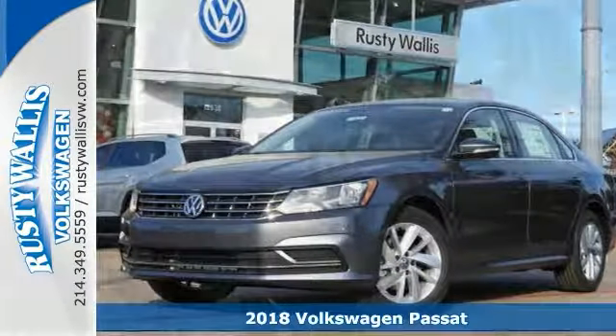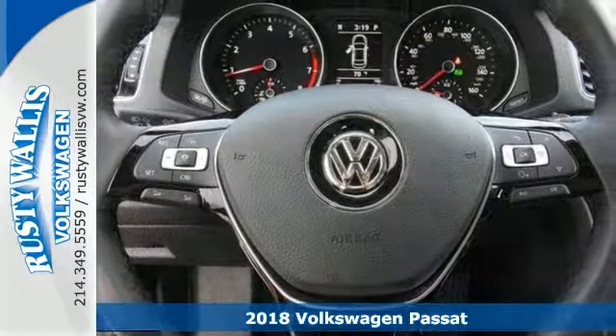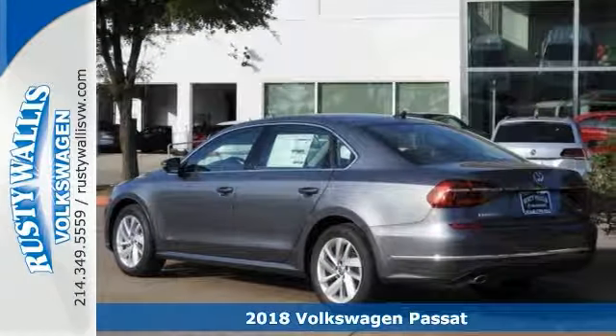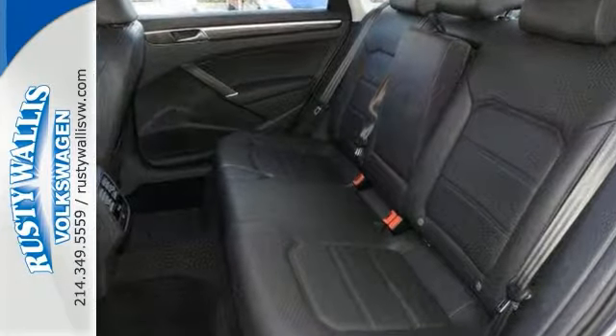This beautiful-looking 2018 Volkswagen Passat 2.0 TSI is the rare family vehicle you've been looking to get your hands on. Features include a backup camera, Bluetooth, climate control, and keyless start.